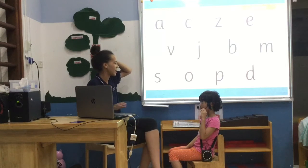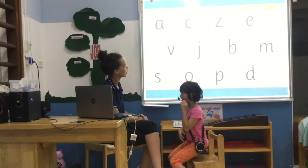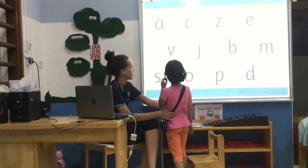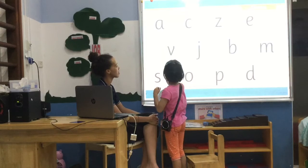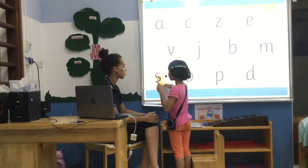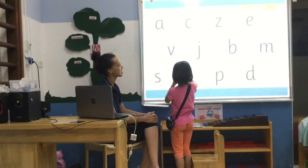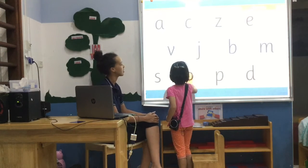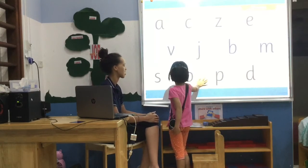Okay, so you stand up and I will say the letter and you say the sound. Stand up. Letter A. Where's the sound? Show me. Letter A. Letter B. Letter S. Letter V. Letter E. Letter O. Letter C. Letter D. Letter P. Where's the letter E? Good. Sit down.